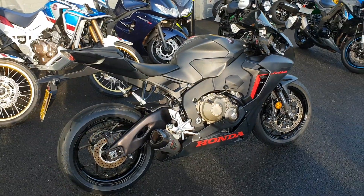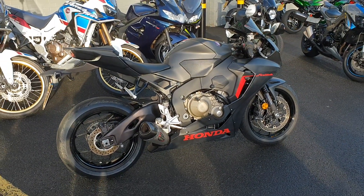So if you fancy this as your next bike, please do give us a call. Thanks for watching. Bye.